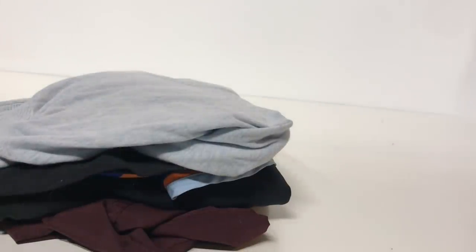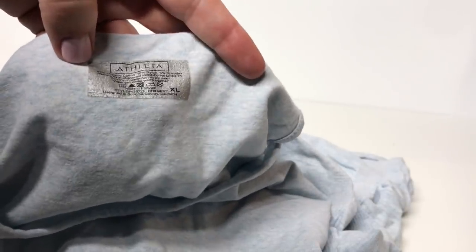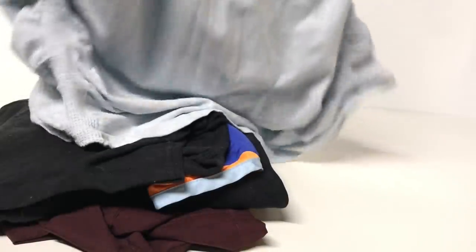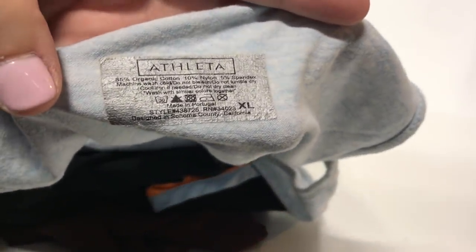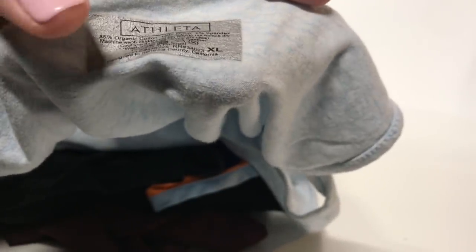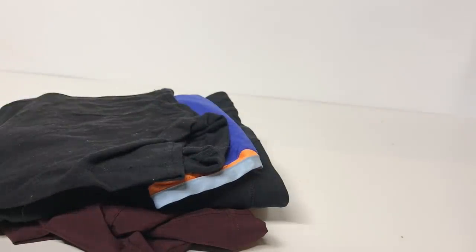I did pick up a few athleisure or exercise pieces — workout wear tends to do rather well for me, but only certain brands. If you want to see a video on athletic wear and what's selling for me, leave a comment below. First up, I have this Athleta piece. Athleta does okay for me — usually the leggings and hoodies do the best. This is a size extra large, which is my size, so I'm probably going to end up keeping this. If you did want to sell it, Athleta comes with a style number; I looked it up and it only goes for about $10 or $12, which is also why I'm keeping it.